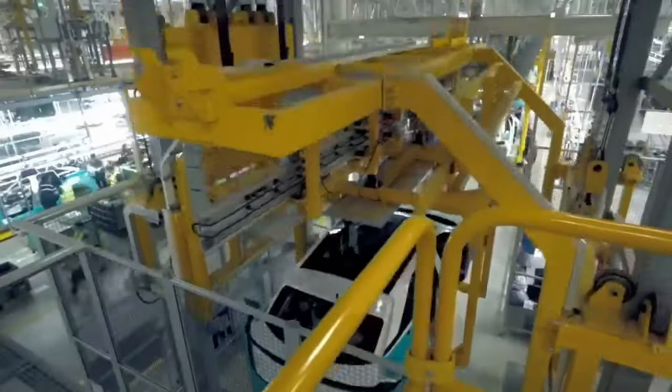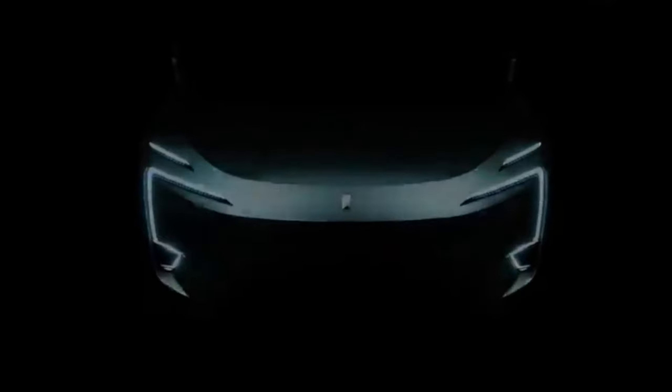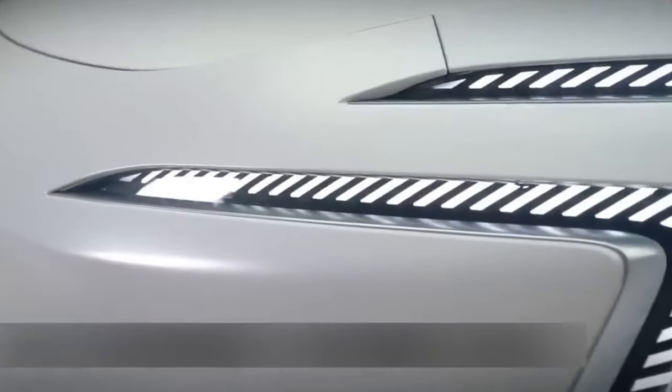In an exciting revelation, a Chinese automaker has just unveiled what can only be described as one of the most futuristic cars ever created by any manufacturer. The innovative design of this vehicle outshines not only traditional internal combustion engine vehicles, but also modern electric cars. Welcome to the future with the all-new Avita 11 SUV.